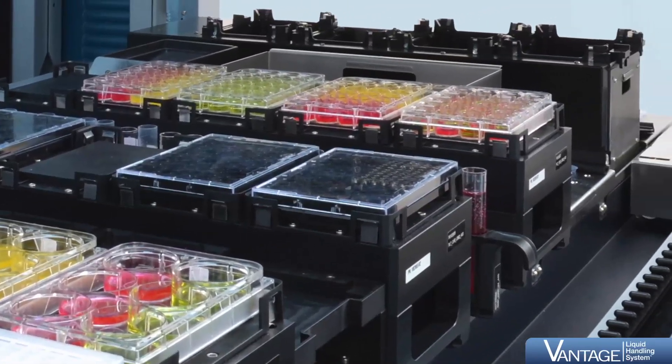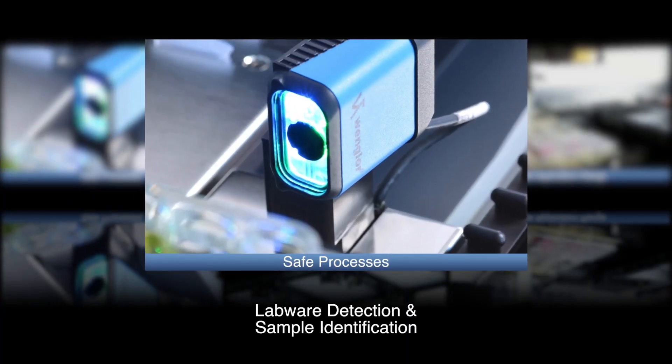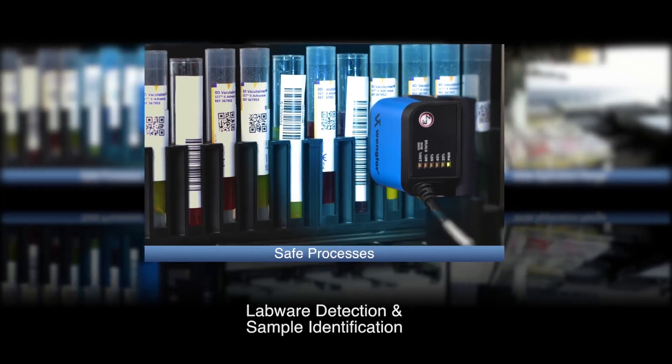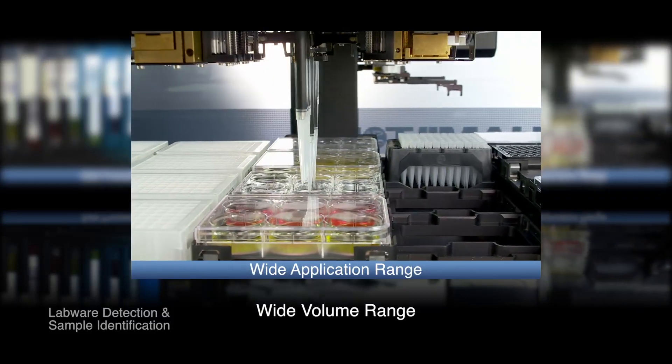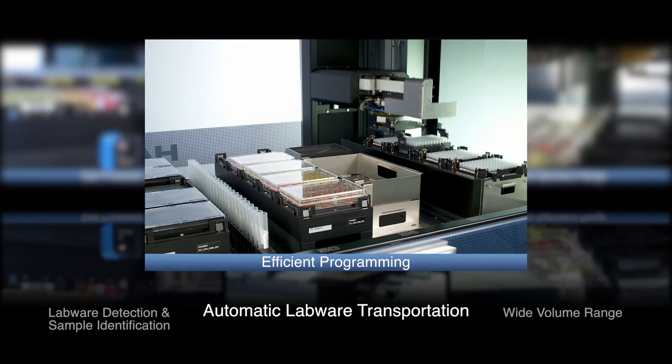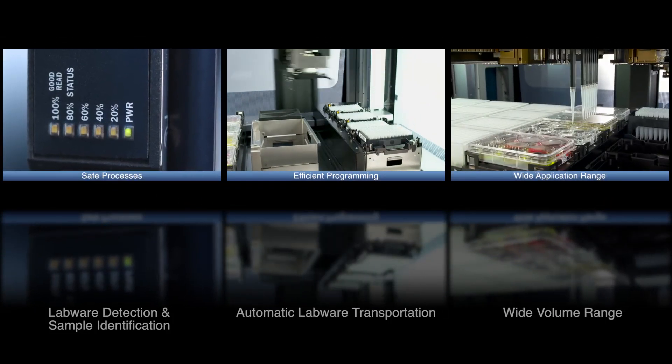Labware and samples are detected and identified during loading using the latest camera technology, thereby allowing full process control and tracking. The wide volume range pipetting offers assay flexibility, while automatic transportation of labware minimizes programming efforts and increases assay efficiency.